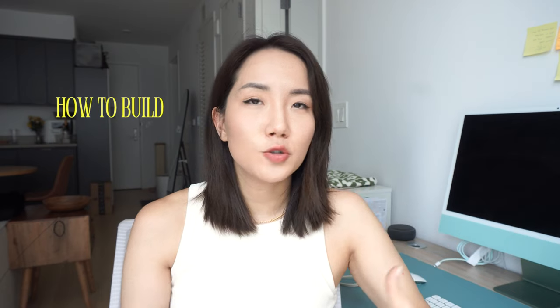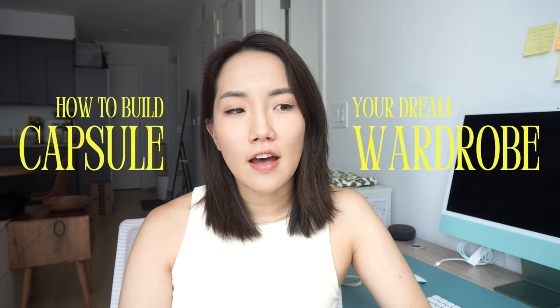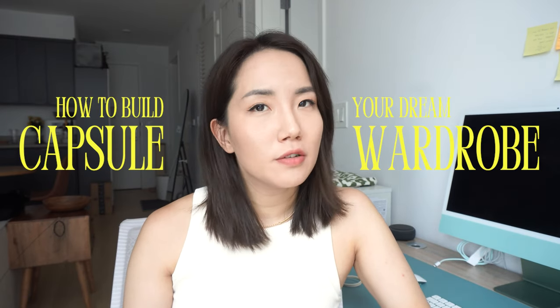Hi everybody, CoStyles here and welcome back to my channel. I've lately been on a journey to find my dream capsule wardrobe, inspired by some of the recent videos that you guys really resonated with, but also personally I do not have too much closet space in New York. With that in mind, I was like, how do I build a wardrobe that I get super excited about and every day feel the best version of myself?